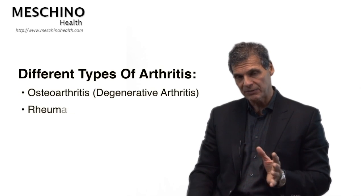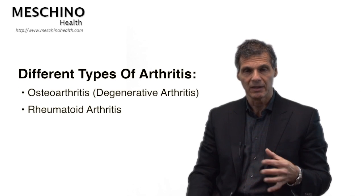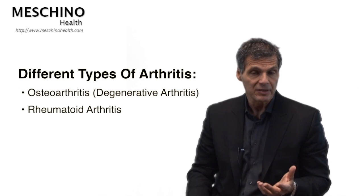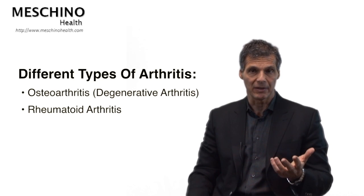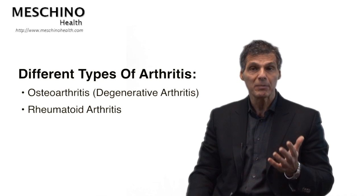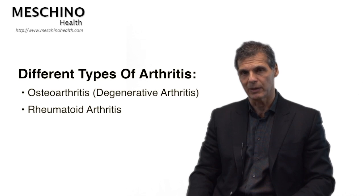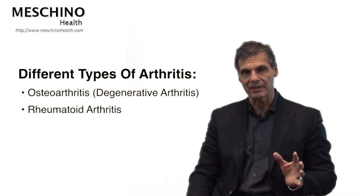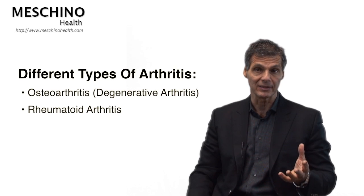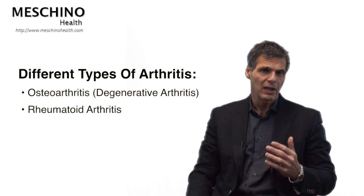There are different types of arthritis. There's a type called osteoarthritis, which is sort of age-related — also known as degenerative arthritis. As we get older, almost everybody develops some osteoarthritis. Then there are the autoimmune types of arthritic conditions, like rheumatoid arthritis and ankylosing spondylitis. Lupus also has joint involvement, as does psoriatic arthritis and Reiter's syndrome. There are a number of autoimmune diseases that affect the joints.